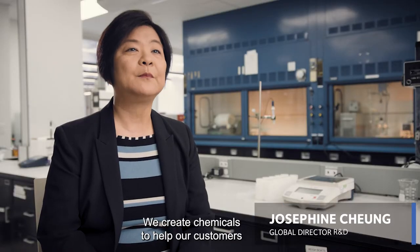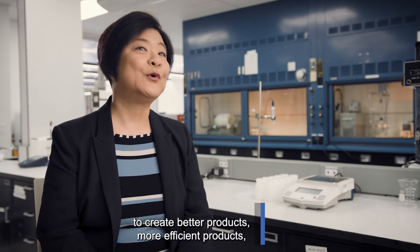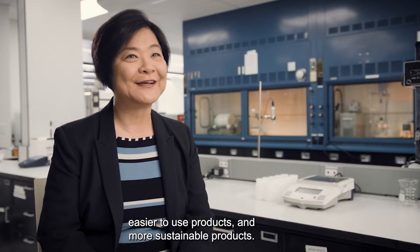We create chemicals to help our customers create better products, more efficient products, easier to use products, and more sustainable products.